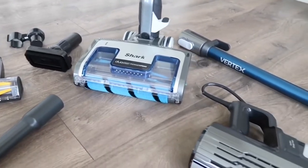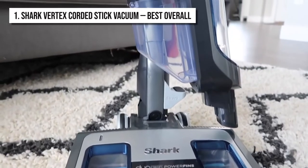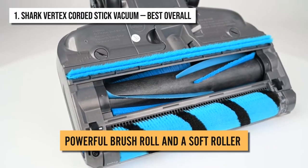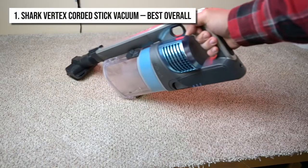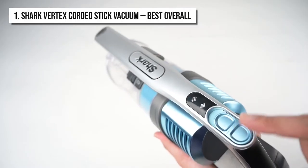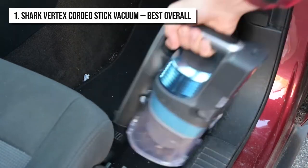The best overall product and number one on the list is the Shark Vertex Corded Stick Vacuum Cleaner. It features a powerful brush roll and a soft roller whose combined effect allows it to clean the smallest of particles from carpets to floors. It easily converts to a hand vacuum cleaner. The hand vacuum cleaner has a tapered design that creates powerful suction, allowing it to easily clean the dirt and debris from small corners.